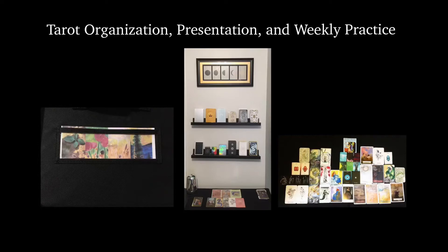Hey guys, Shay here from Fool on a Journey. Today I'm going to be talking about how I organize a collection of over 200 decks — how I sort of keep them presented where I can see them, but they're away enough that I'm not overwhelmed with options, and my weekly practice and how I incorporate multiple decks so that I feel like I'm using all of those things to my greatest advantage.